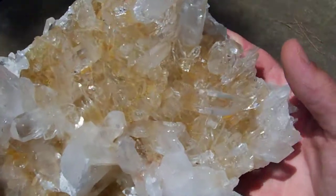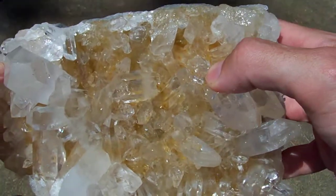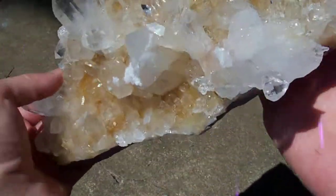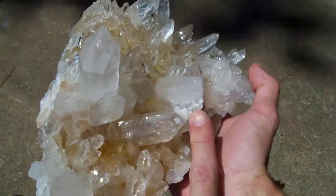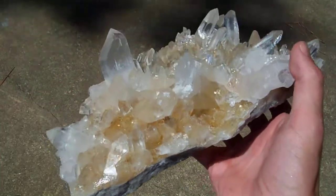Now then this one, we've got a missing point right here by my finger. And we've got kind of an ugly contacted healed area right here. But it is a real pretty cluster.